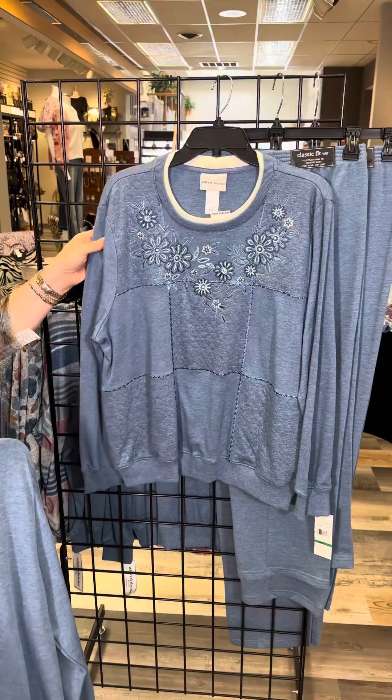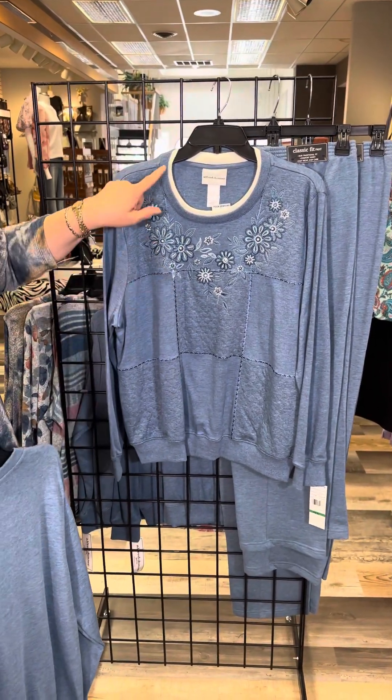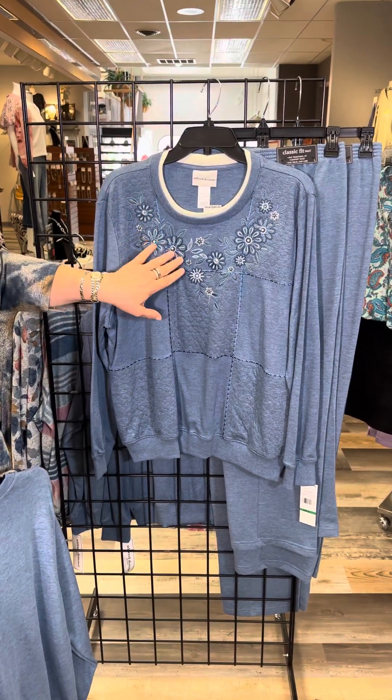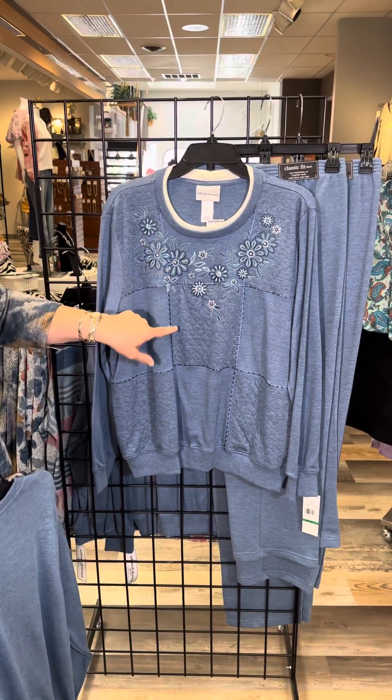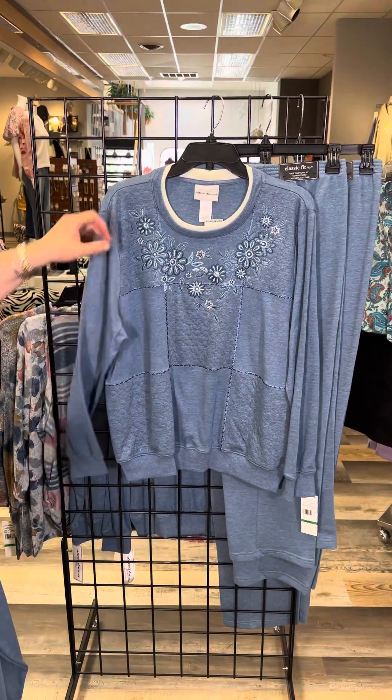The next style is also similar in nature. You've got that blue denim-friendly look, a double faux collar to give you dimension, and then wonderful embroidery with even some stitching to give that kind of quilted feel. So cute — full length sleeve.